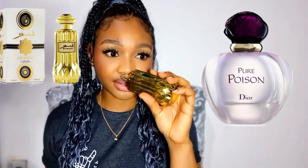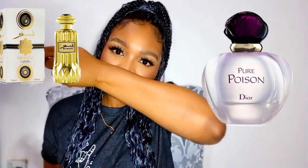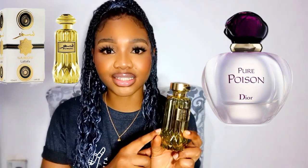I can actually say that Dior's Pure Poison is a little creamier while Samu lends a little bit medicinal, but I can tell you for sure that this smells exactly like Dior's Pure Poison with a little bit of a twist to it. It smells so beautiful. So if you want to have an idea of what Dior's Pure Poison smells like, definitely check out Latafa's Samu.